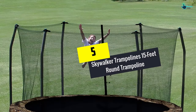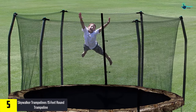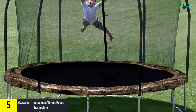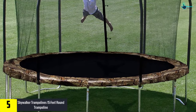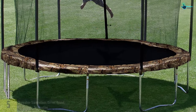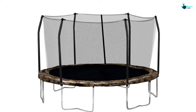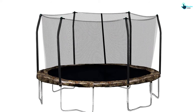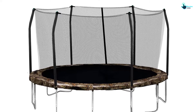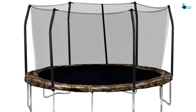Starting at number five, we have the Skywalker Trampolines 15-foot round trampoline. If you have sufficient space in your yard, this trampoline is considered the most ideal option for you. It provides immense fun and entertainment for kids. It is equipped with a frame assembly that makes use of heavy-gauged galvanized steel, which offers resistance to rust. It also features T-sockets at every enclosure joint, creating a uni-body and secure frame.